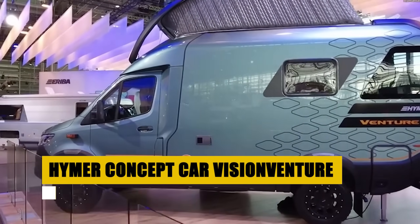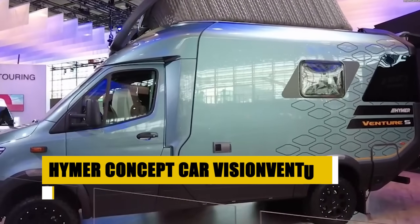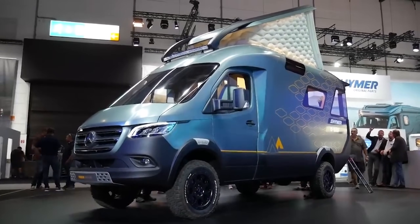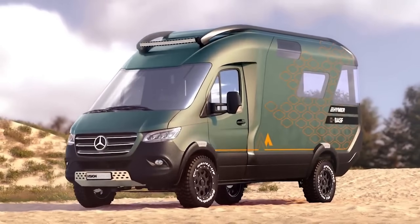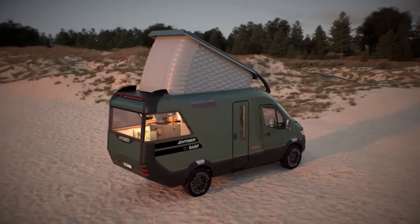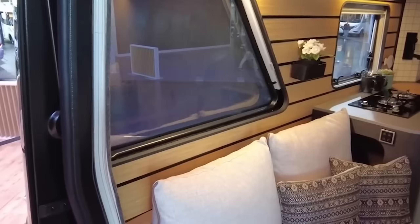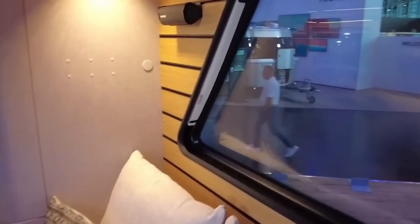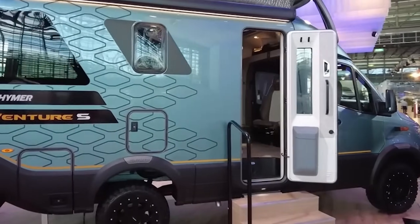Explore future possibilities with the Heimer Concept Car Vision Venture, a revolutionary approach to van life. Based on a Mercedes-Benz chassis and enhanced with BASF collaboration, it features 3D-printed components and infrared reflective paint for temperature regulation. The innovative design includes a roof patio, rear patio with barbecue, and a pneumatic pop-top for extra space. This concept car promises a new era of travel by 2025, blending technology, comfort, and freedom in a compact, efficient package ideal for modern explorers.